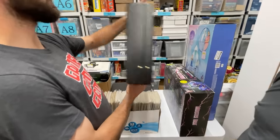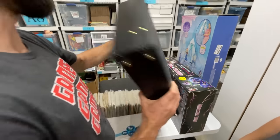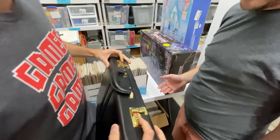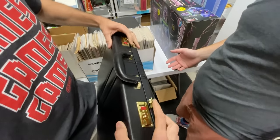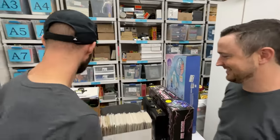This briefcase — I have no idea what it is. I got it for $7 and it's like brand new. I have no idea what this is. Does it have the code? It's open, so you can put the code in. My guess is like $50.